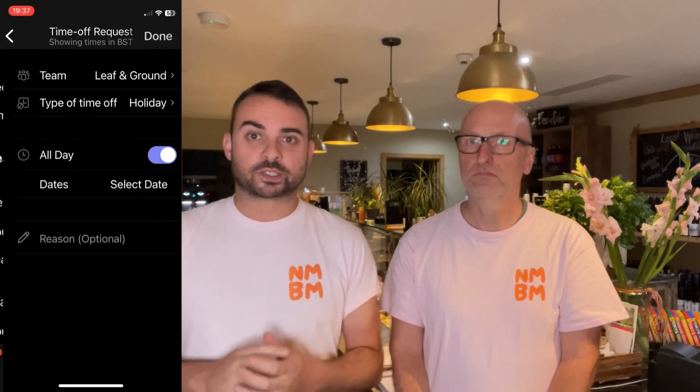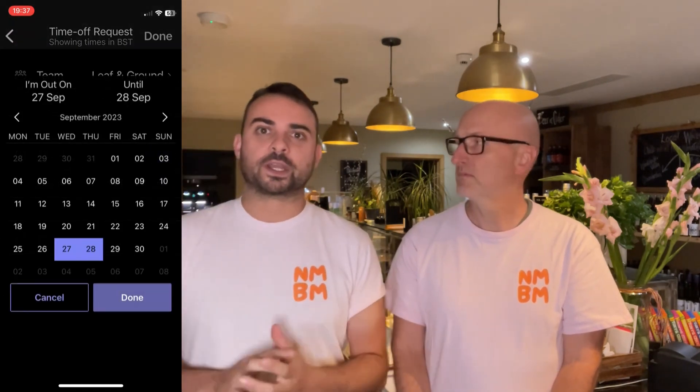As a manager or owner you maintain that vital oversight — you can see everything happening in real time right in front of you. It's a brilliant tool for keeping your team organised and efficient. And let's not forget that Shifts also handles leave requests and absence. It really does streamline the entire process of workforce management.